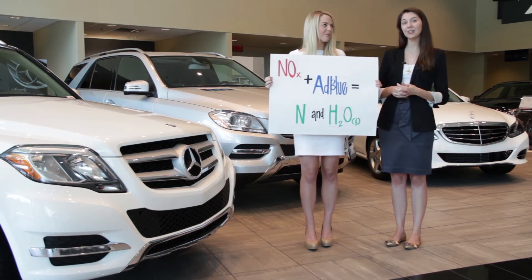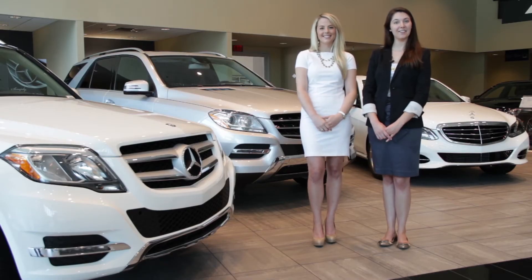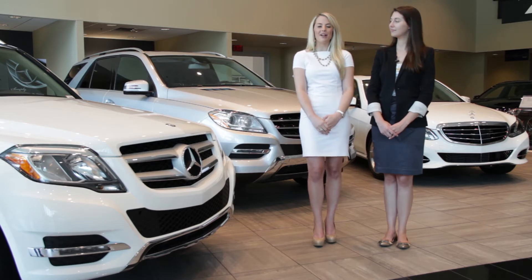This makes for a happier and healthier environment because it lowers carbon emissions by 30%. In 1936, Mercedes-Benz invented the first diesel-powered car engine. Then in 1977, along came the turbo diesel, and Mercedes-Benz went on to develop Bluetech.